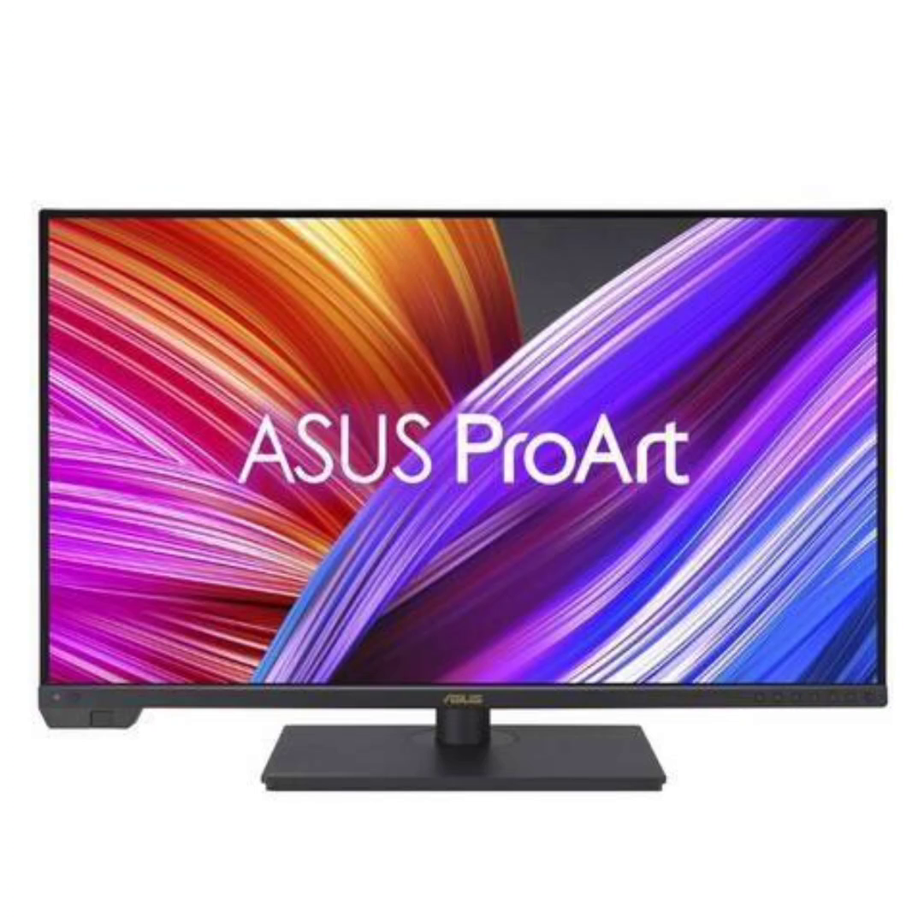ASUS has unveiled a new addition to its ProArt series — the ProArt PA32UCXR Mini LED Monitor. According to the company, this monitor stands out as the world's first 1600 nits mini LED display with a built-in colorimeter.